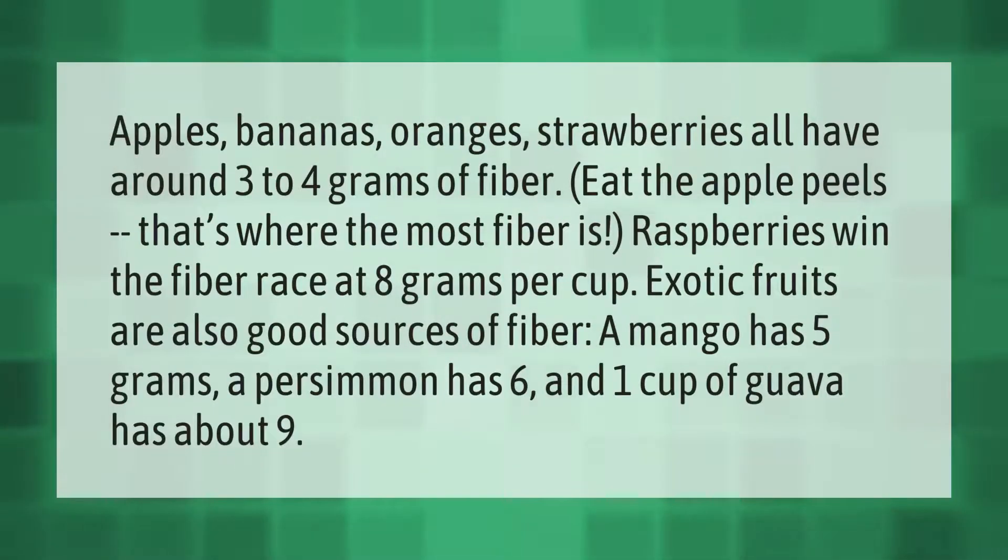Apples, bananas, oranges, and strawberries all have around three to four grams of fiber — eat the apple peels, that's where the most fiber is. Raspberries win the fiber race at eight grams per cup. Exotic fruits are also good sources: a mango has five grams, a persimmon has six, and one cup of guava has about nine.